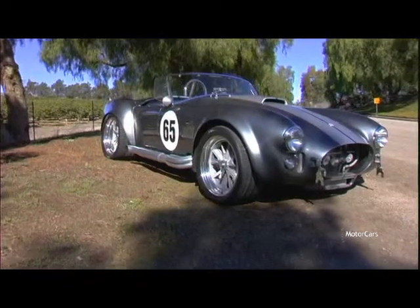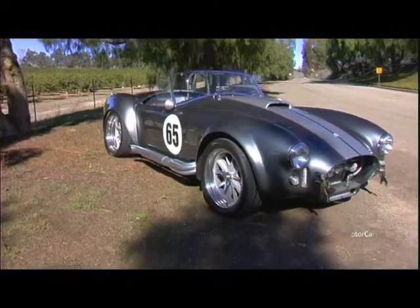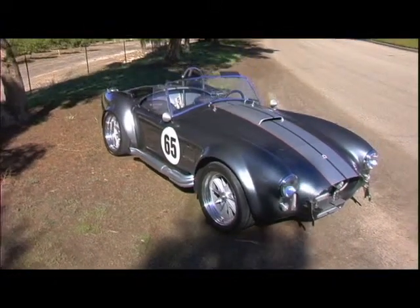Hi, I'm Jonathan Michaels, founder and CEO of Concourse Motor Cars. Today we have one of the most exceptional examples of a Shelby Cobra recreation that we have ever come across.